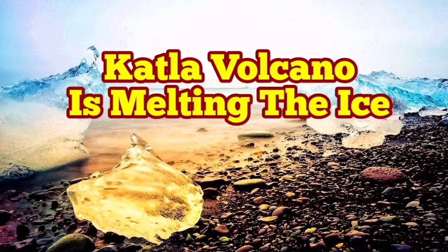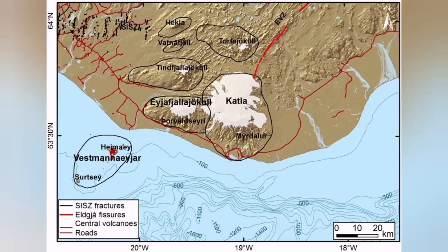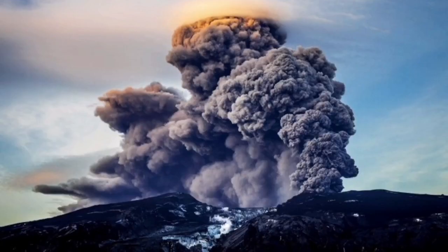Katla volcano is melting the ice. This is in Iceland, where ice is predominant, especially in the eastern part of the island where Katla is located. There is a volcano, but most of it is actually under the ice — there is a big ice field, a glacier covering the volcano.